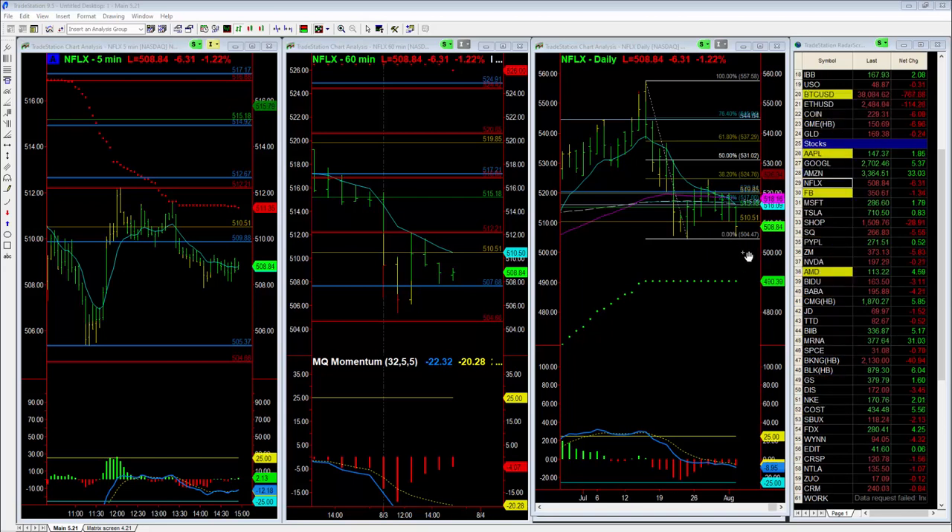So now we're watching for Netflix to break support at roughly $504, with a move down to $500. And if it breaks $500, $490 — where the MPU trend dots are — is the next target. A break below $504 gets you to $500; a break below $500 gets you down to $490.